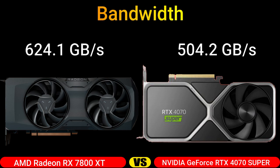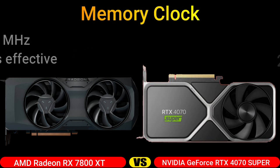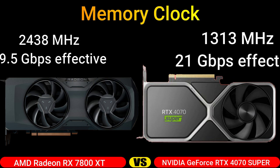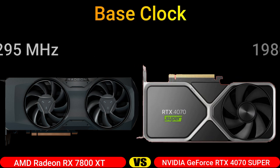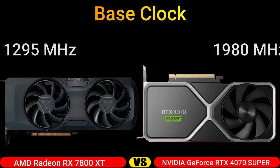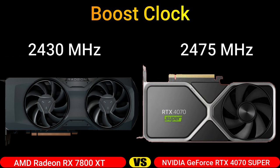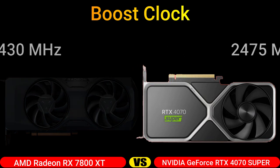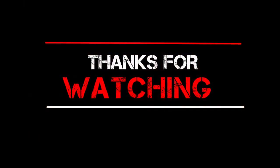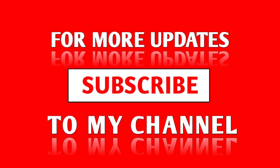Bandwidth. Memory Clock. Base Clock. Boost Clock. Thanks for watching. For more updates, subscribe to my channel.